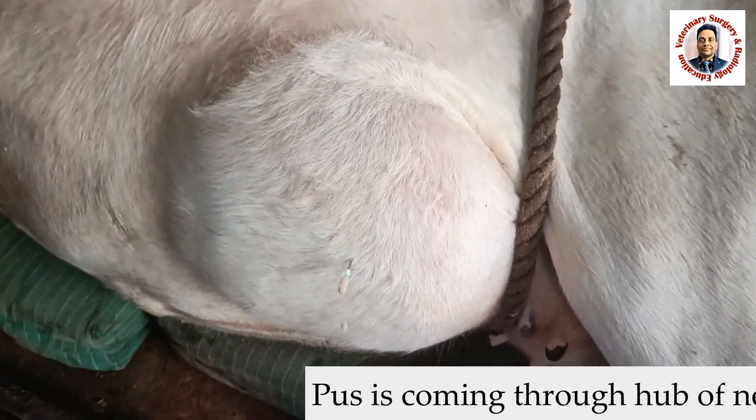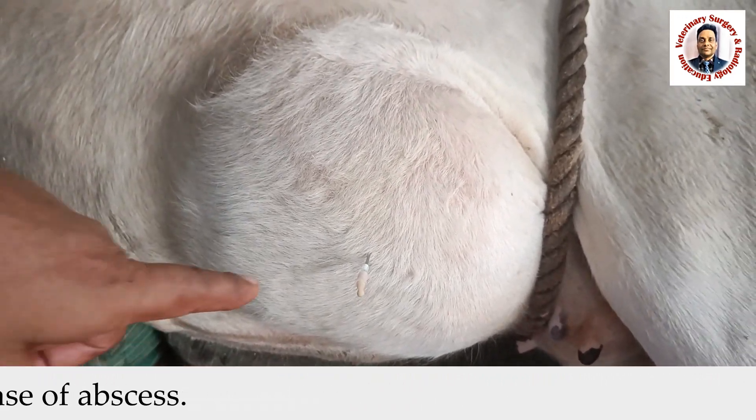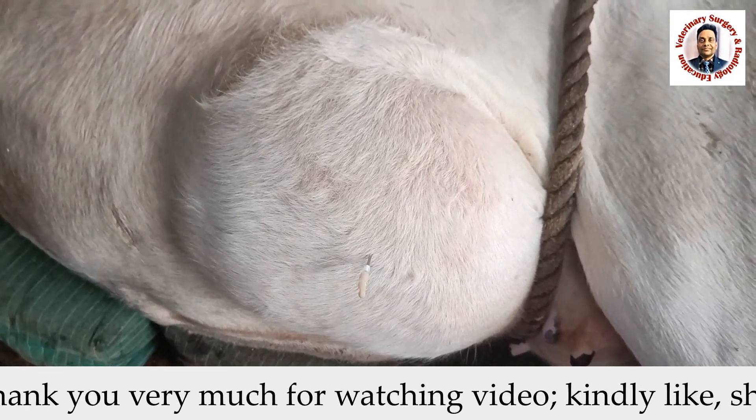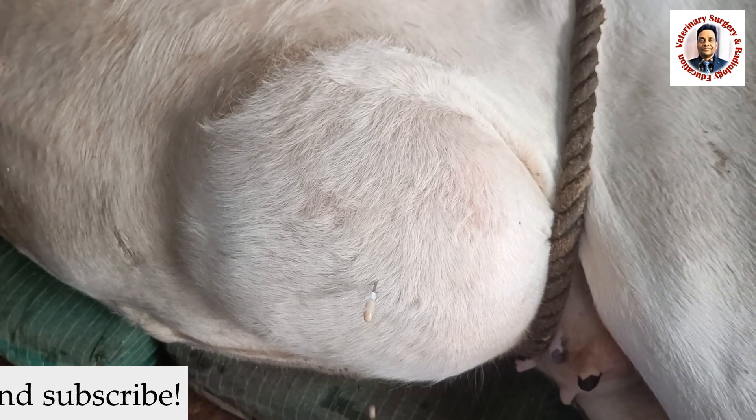You could see the pus is coming through the hub of the 16-gauge needle. The next step is to drain this and pack the cavity with cotton soaked in the bituminized dressing.